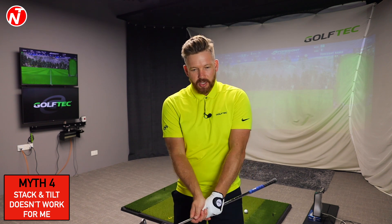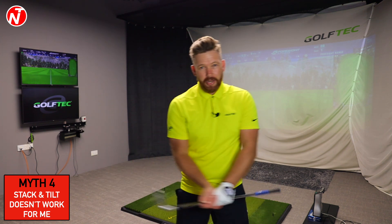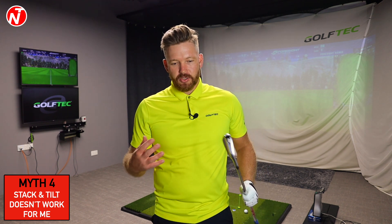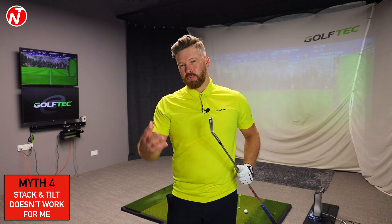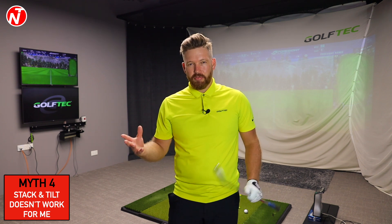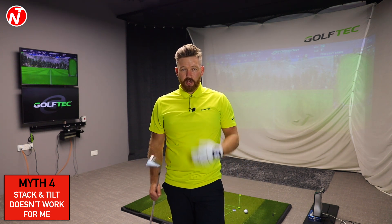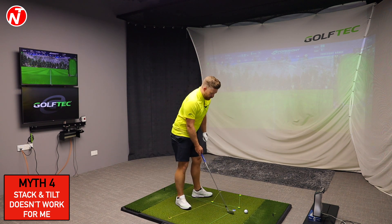If you wanted to make solid contact, you'd start with a chip shot — weight on the left, hands forward — and you've got a much better chance of making solid contact. So why would you move into a full swing and start shifting weight around just to create power? You have to first control contact and power. I have so many golfers who give up too easily because they think it doesn't work for them, or their friends said so — that's rubbish.